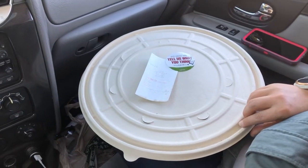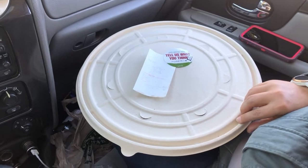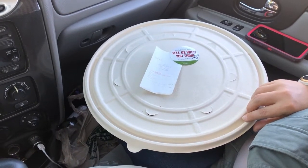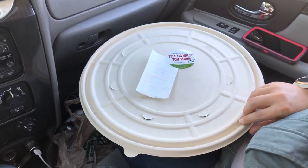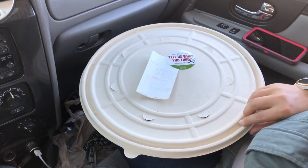All right everybody, we've got some new pizza technology. Now the pizza industry doesn't change very often, but here we have it. This pizza box is not made of paper — this pizza box is made out of 95% sugar beet and 5% bamboo.